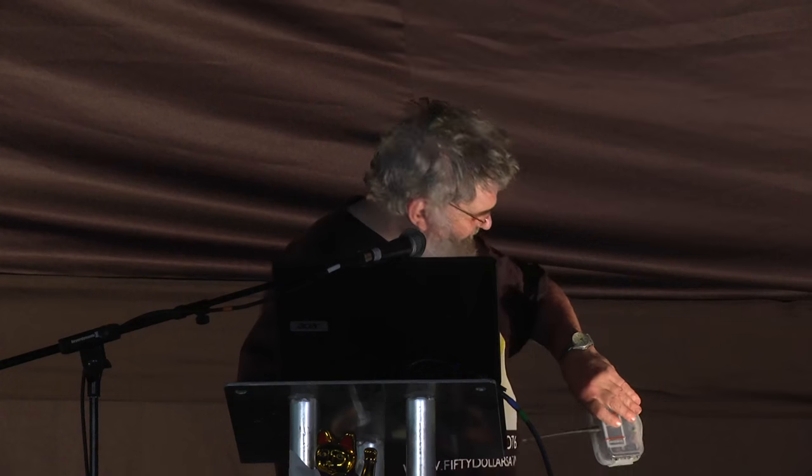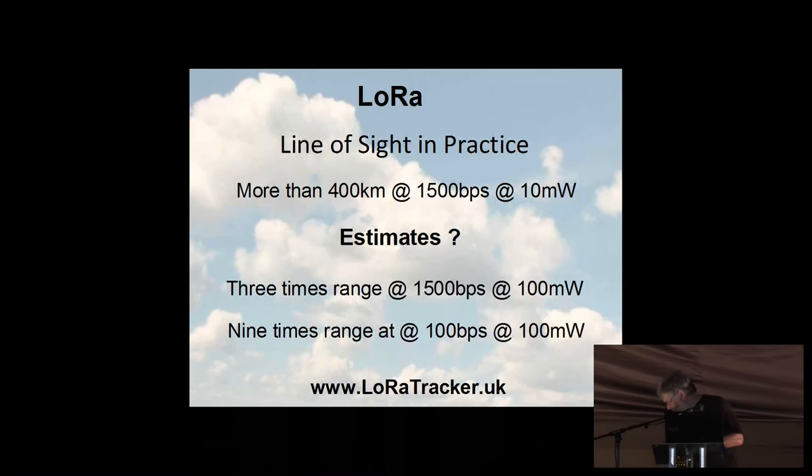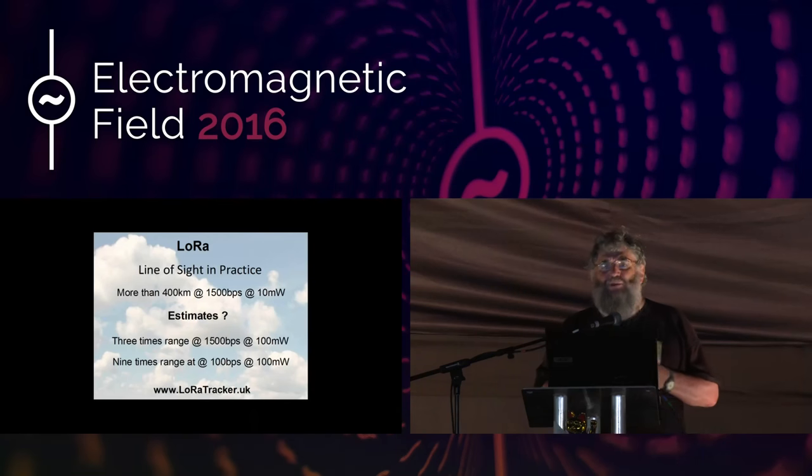That's all — we haven't got time for questions. If you want to find out more about LoRa, you can look at the website at the bottom. If you want to have a look at the model satellite or ask me a question, I'm sure you'll see me walking around — I'm the guy with the satellite in his pocket. Thank you very much.